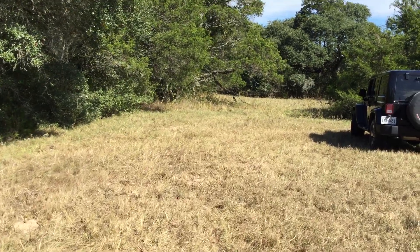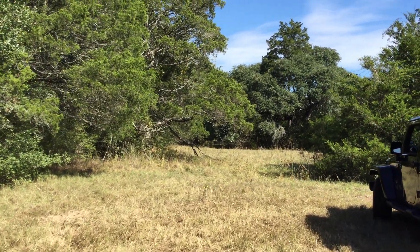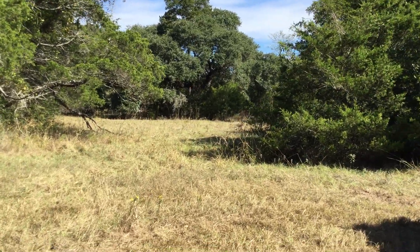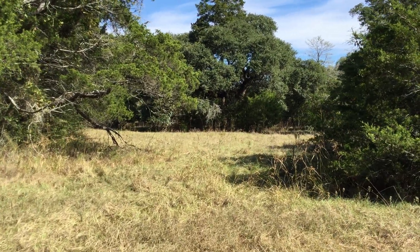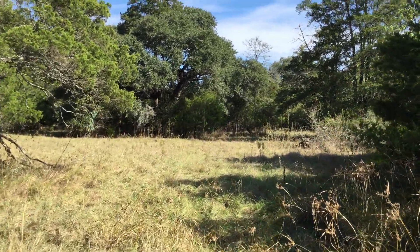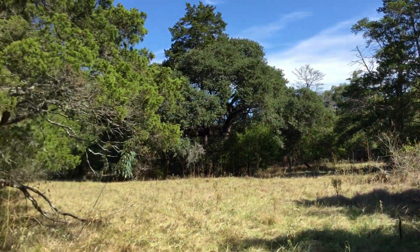You've got beautiful live oaks on the property that are just gorgeous — perfect for hanging out on the weekends or building a house. It'd be really neat if you wanted to come up and bring your RV, hang with the kids on the weekends. You've got fences on three sides, and it is AG exempt, which is definitely a plus on the property taxes. You do have some cedars on the property, but not a lot.